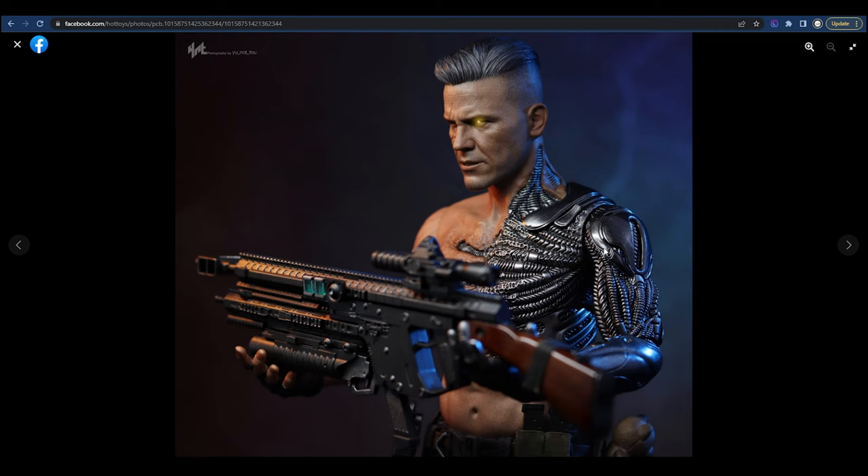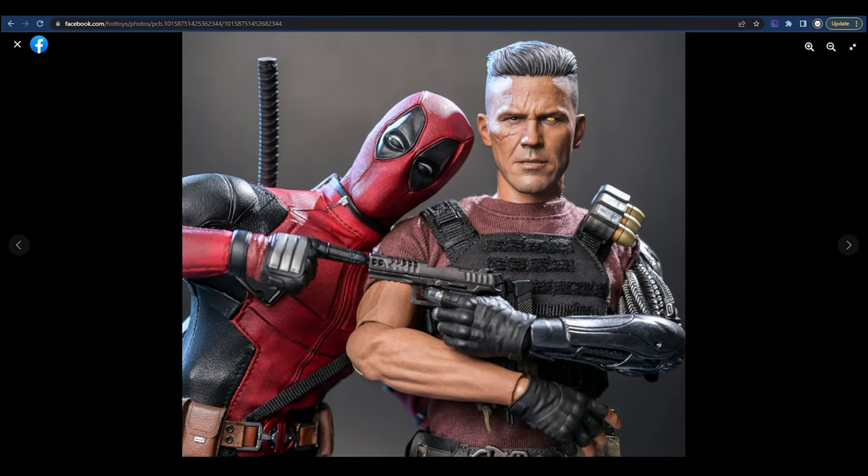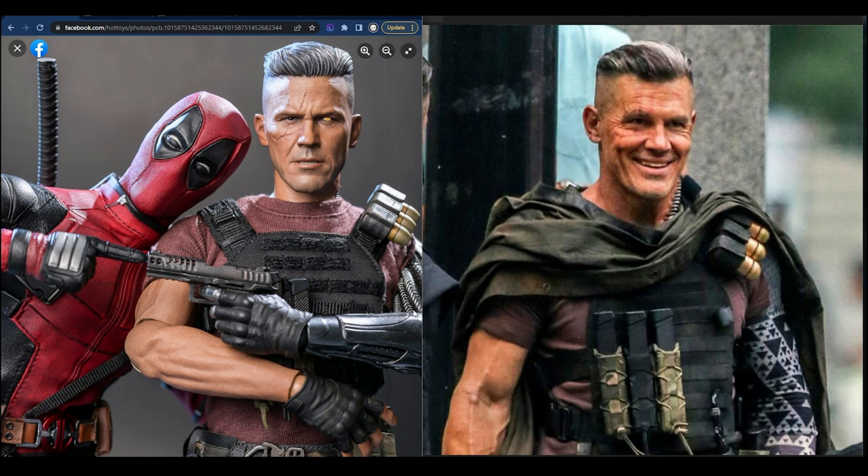The body looks good — it's a custom body, so this probably took quite a while to perfect and to produce, especially with everything that happened in 2020. One thing I want to note is that Josh Brolin worked out really, really hard for this role, and when you look at the proportions of the head to the neck and everything else...